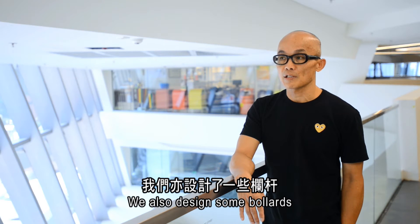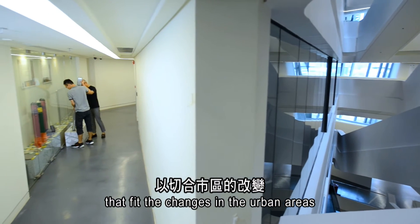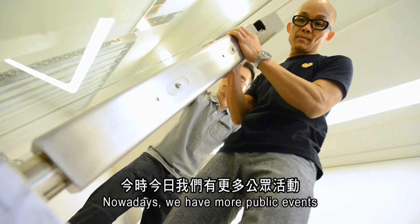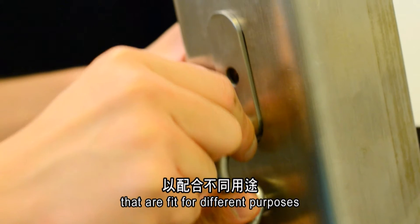We also design some barriers especially fit for the change of the urban area. Nowadays, we have more events, so we design some new sorts of barriers to fit different purposes.